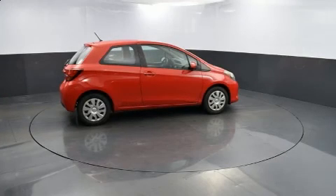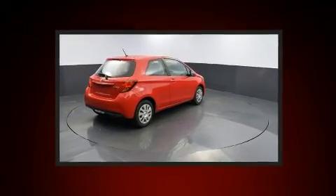Get excited about the 2015 Toyota Yaris. It features a standard transmission, front wheel drive, and an efficient four-cylinder engine.